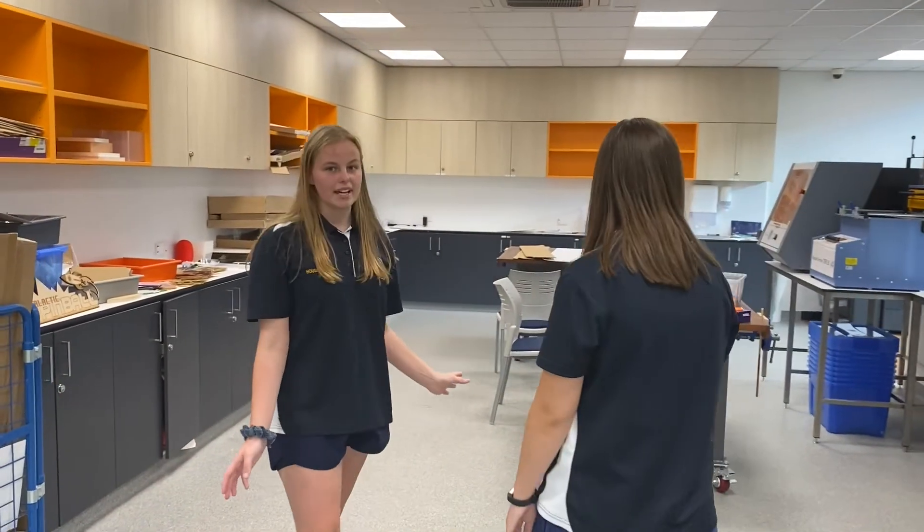So this is our major space where we have laser cutting and 3D printing and things like that, which kids use in ICS.